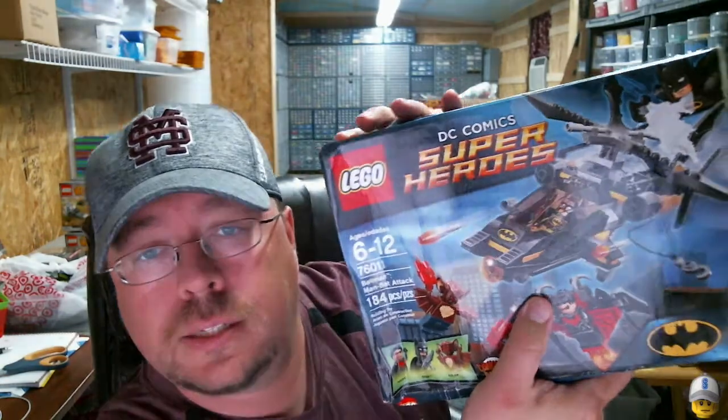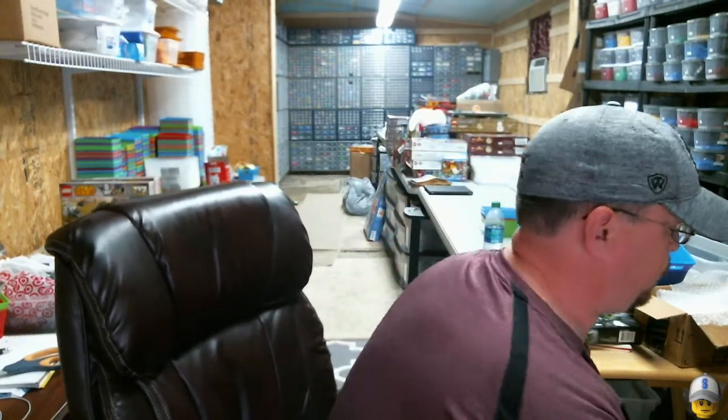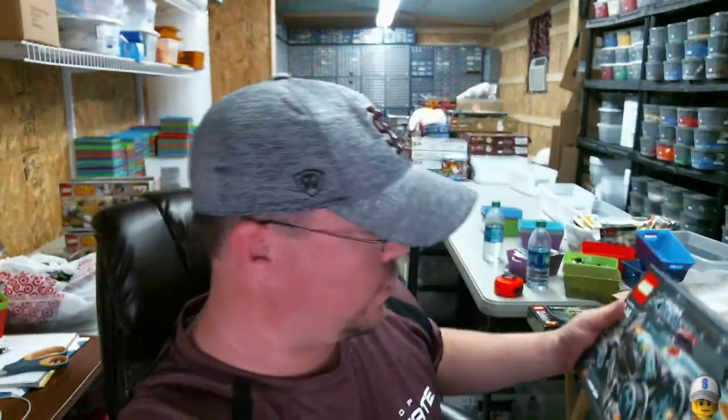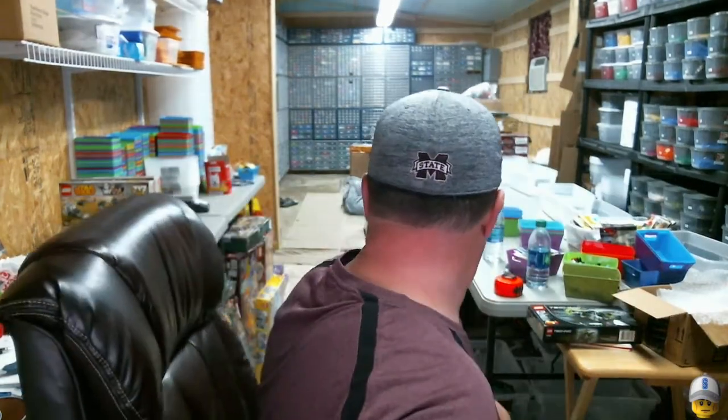I've got the Batman Man Attacks set — I've parted these out before and the price is so good on them, so I picked up two more. I've also got set 70162, and I think I've got one or two of those already to part out down in the pile.